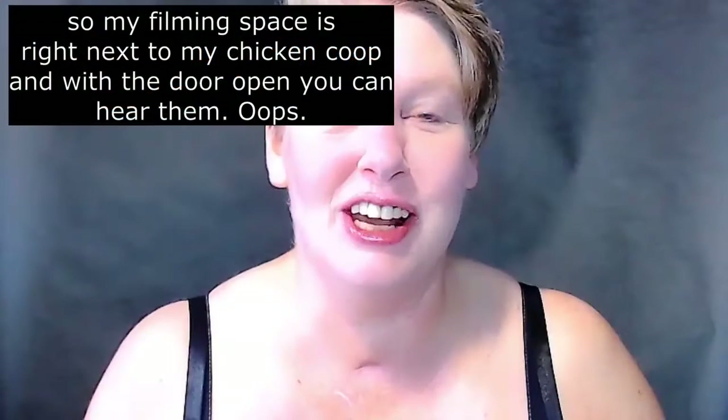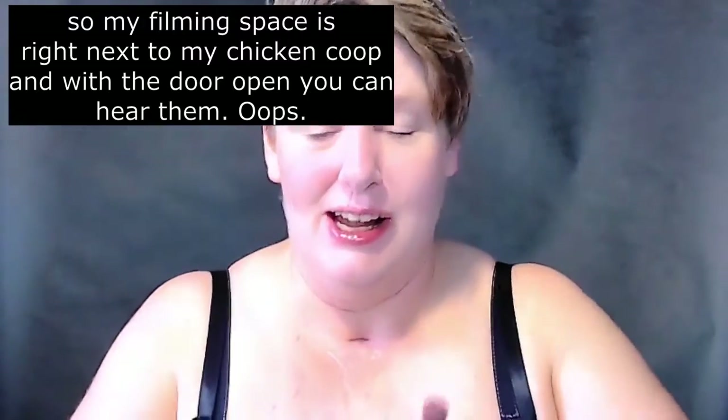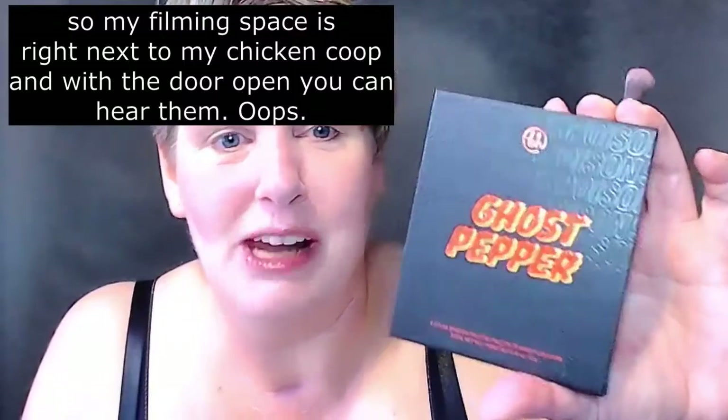Hi, and welcome back to my channel. I am getting ready for work, and I'm going to try out this new makeup palette.